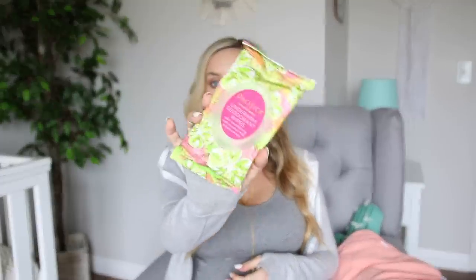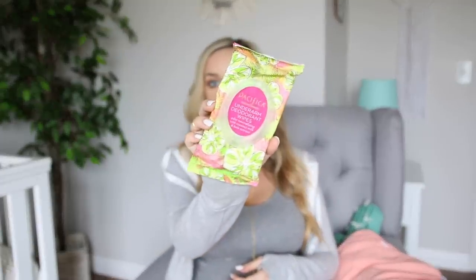I'm also bringing some breast pads in case I'm leaking milk — again something the hospital will probably provide, but I'd rather have extras. And then these are some Pacifica underarm deodorant wipes — it's such a cool idea that they're wipes you wipe under your arms for a little refresh. If there's ever a time you could use a quick wipe-down, it's probably during labor. I might not use them, but might as well keep them in my hospital bag just in case.